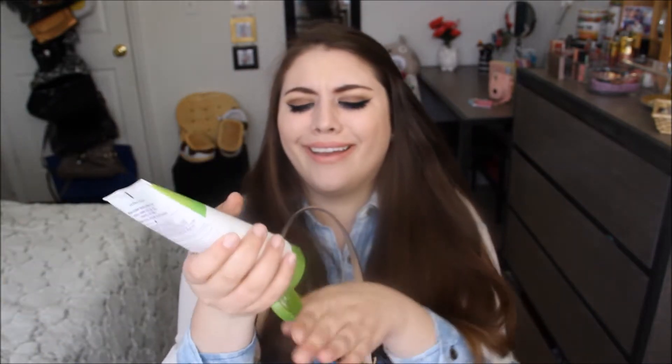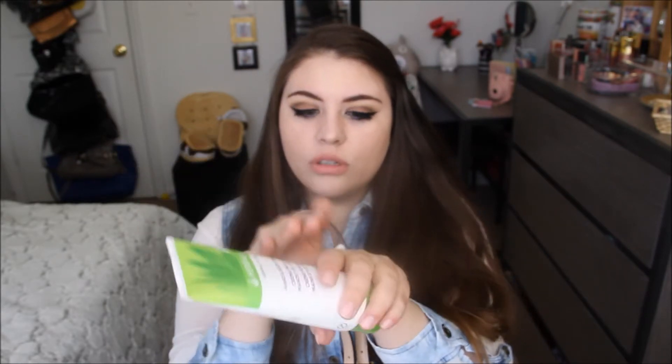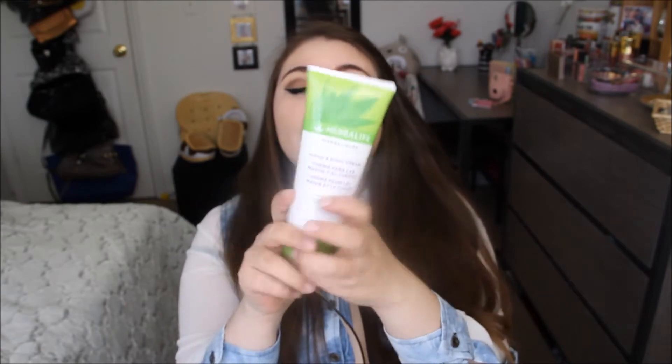I'll start by showing you what's in the side pockets. On one side I have this hand lotion that is amazing — it's from Herbalife and it smells so good, kind of like passion fruit. It smells so freaking good. I use it all the time, and I'll have the links down in the description box in case you guys want to get some of this stuff.